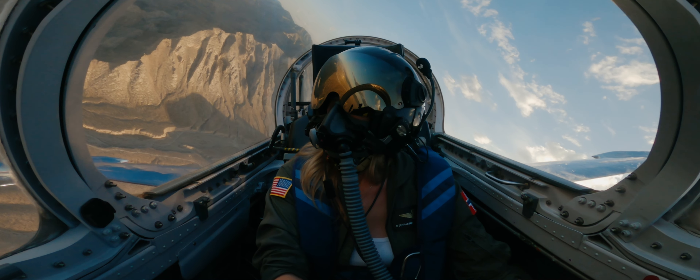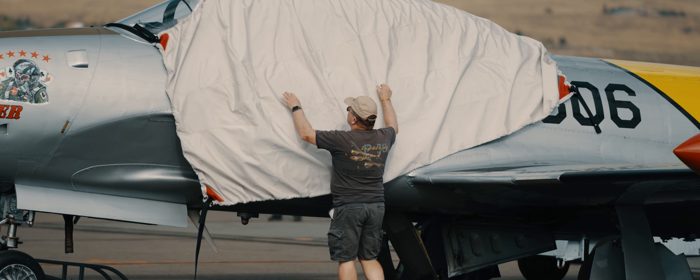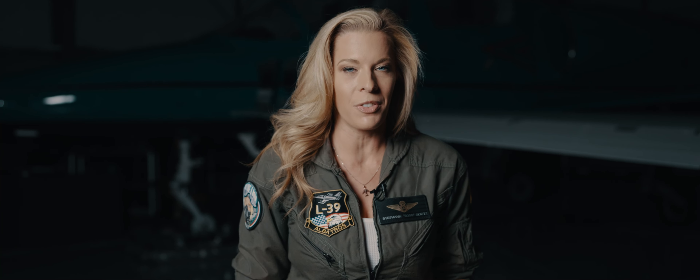To be able to fly something like this — an L-39 or a fast jet in the air races, or really any of these more complex aircraft — you have to be thinking 10, 12 steps ahead of the aircraft in case something happens.